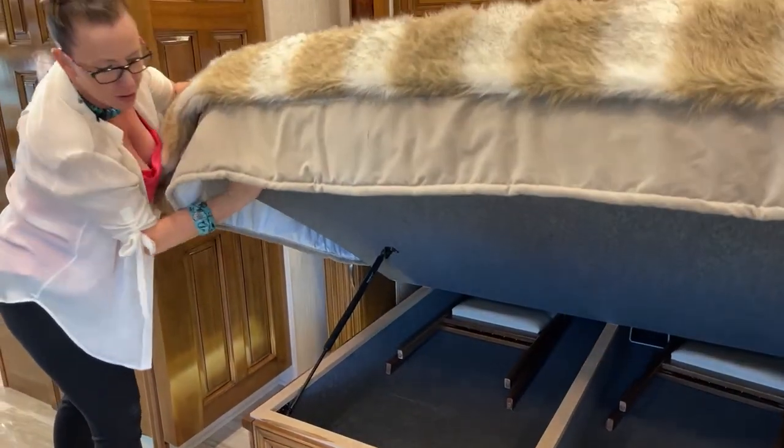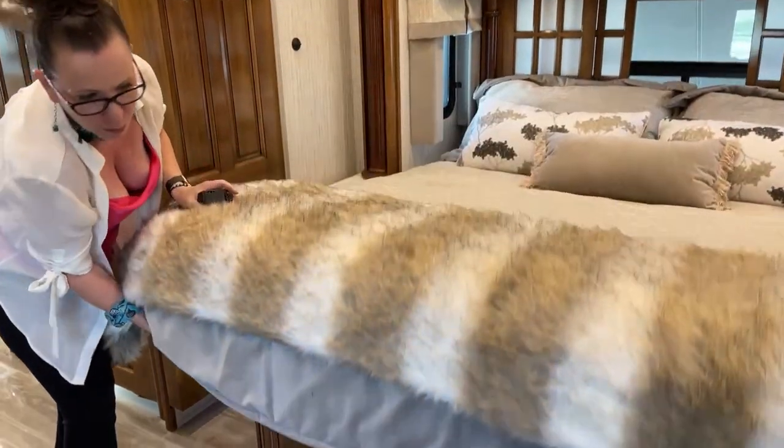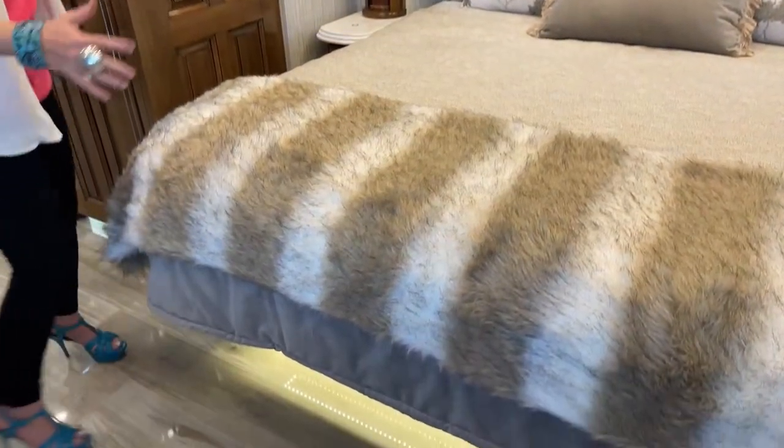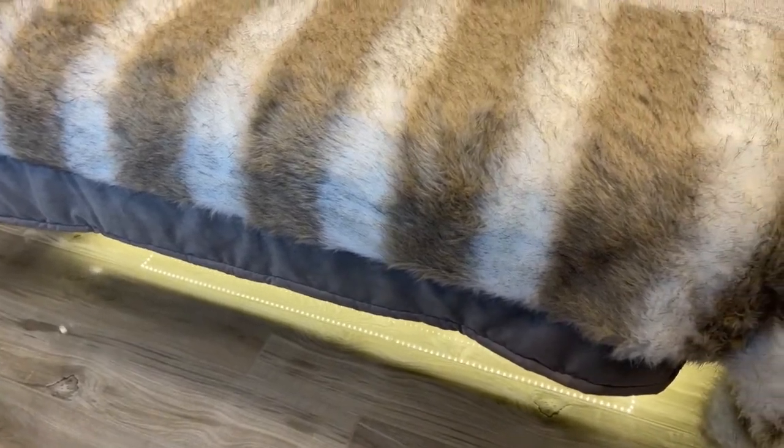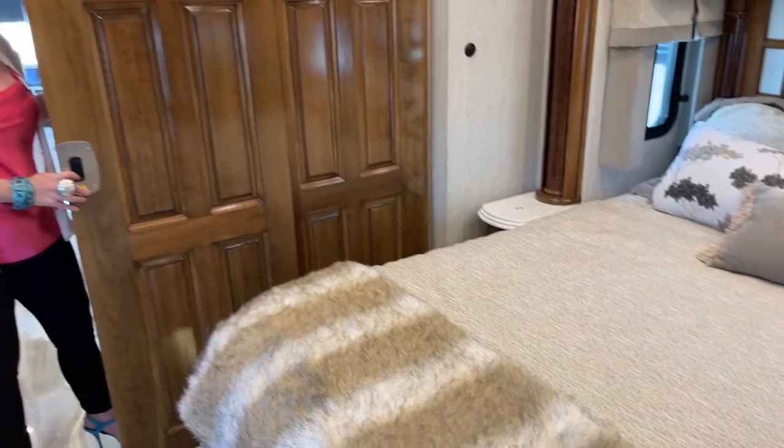Tons and tons of storage, and these beautiful lights underneath give you a nice glow — a lot of really nice lighting available here. Of course, these big solid doors give you some privacy as well. Just a really, really nice coach.